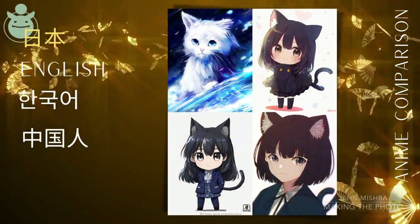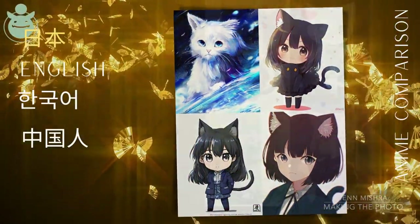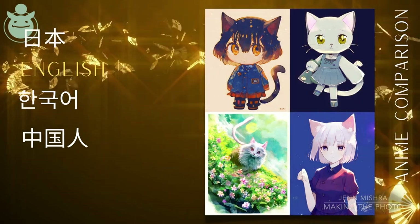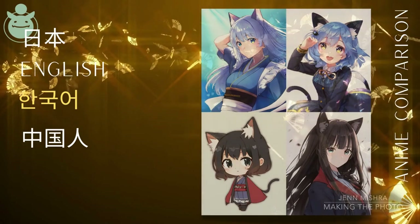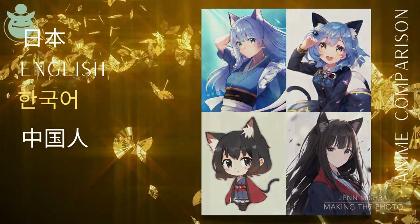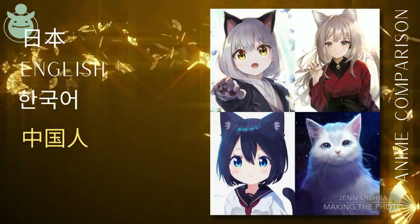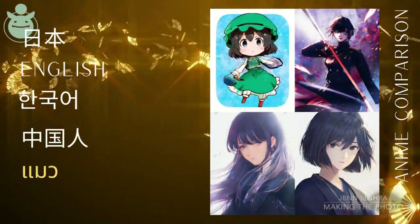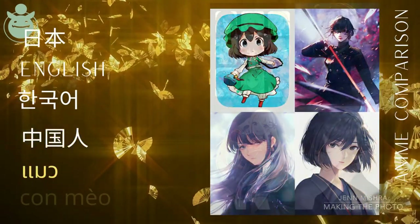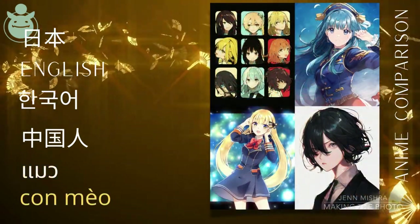I tested Niji Journey by prompting in Japanese, Korean, Chinese, and English to see if there were any differences in the images rendered. There didn't seem to be any difference based on language. I also prompted in Thai, Vietnamese, and other unsupported Asian languages. The bot didn't recognize the cat prompt in those languages, but I got a good look at the default styling of Niji Journey.